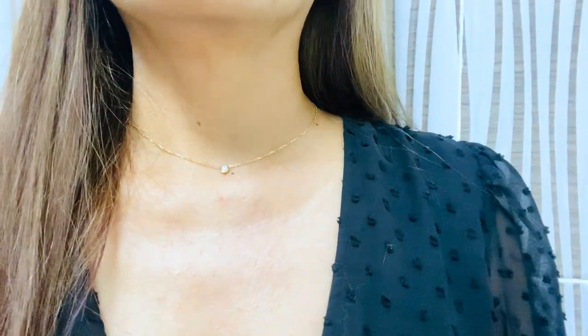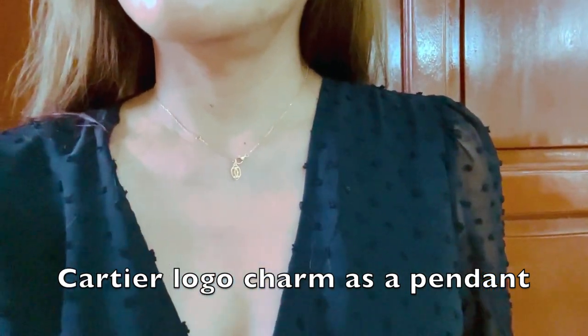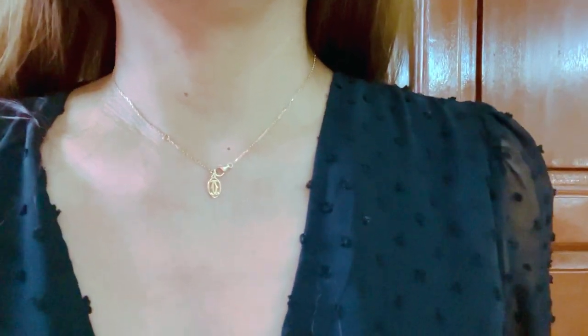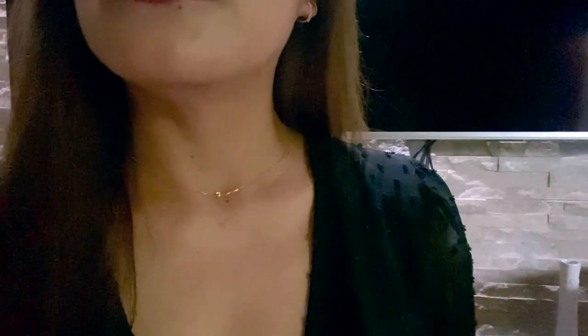I'm going to try the necklace on so you can see how it looks on me. Oops — spoiler alert! I just want to share with you my outfit of the day, what I'm wearing at the moment. It's this black dress — it's not actually short, it's just above the knee. I kind of like the black background. It's like a floating necklace — floating in the dark.